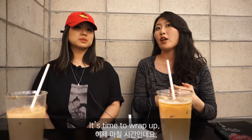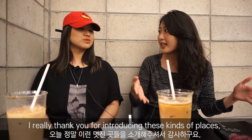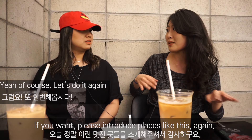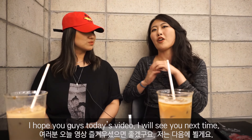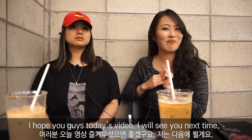It's time to wrap up. I really thank you for introducing these kinds of places. Let's do it again sometime. Thank you, and I hope you guys enjoyed today's video. I will see you next time you arrive at your destination.